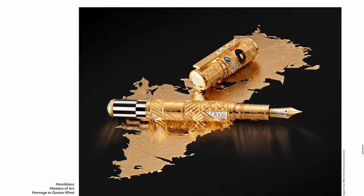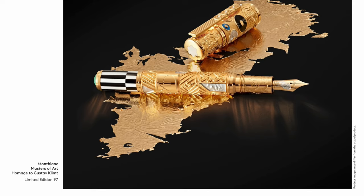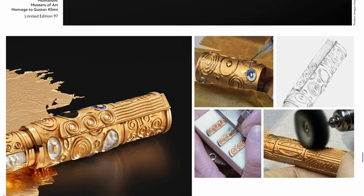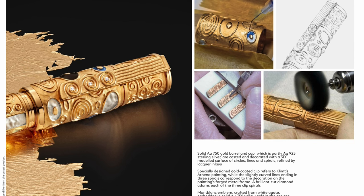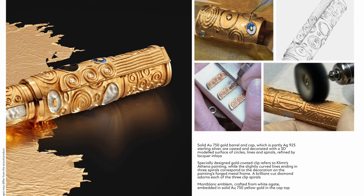We are going to look at the limited edition 97. So you're going into more elaborate showpiece territory with this one. You have an 18-carat barrel and cap - so this time full gold - and partly sterling silver. I think the sterling silver is going to be the clip. They are cast and decorated with 3D models, so they're applying the casted pieces onto the solid gold parts.